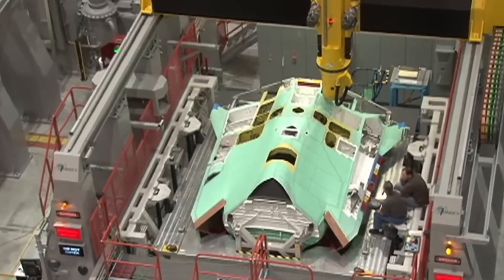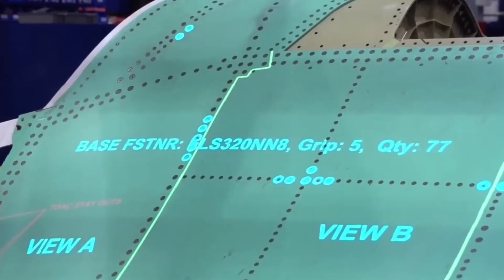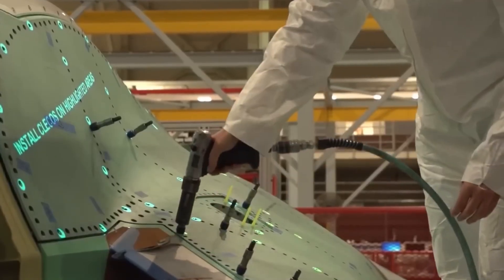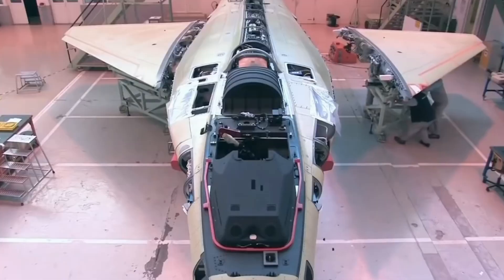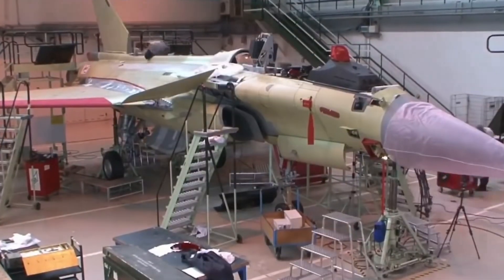Computer-controlled jigs hold the fuselage, wings, and tail in alignment, while laser trackers verify tolerances. Thousands of fasteners are installed by automated drills, while critical joints are laser welded to reduce weak points. By the time the bare airframe stands on its landing gear, it has already gone through thousands of quality checks.